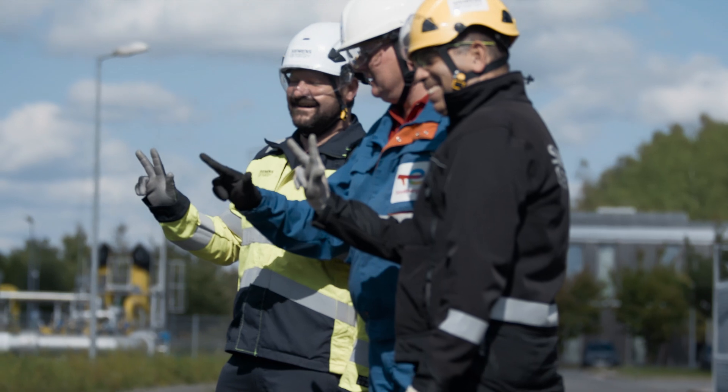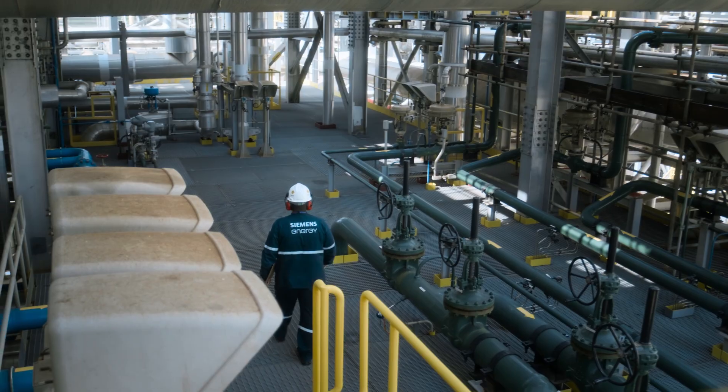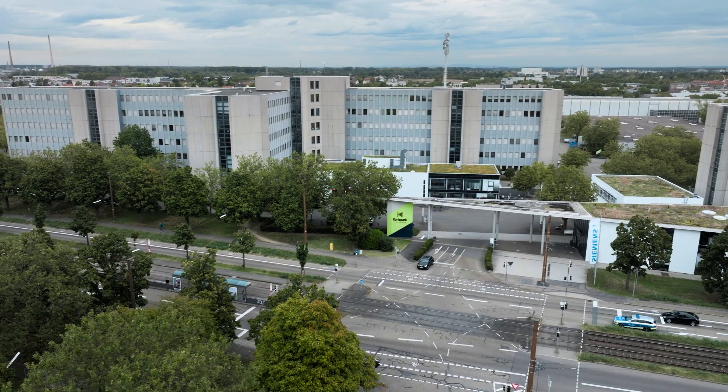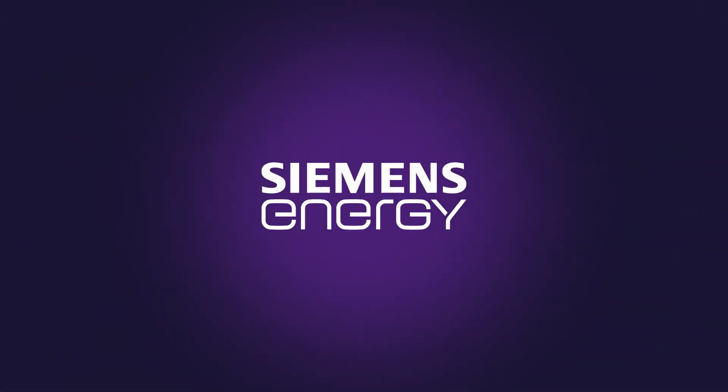Energy is life. Producing it effectively, efficiently, and sustainably is one of today's biggest challenges. At the Remote Expert Center, we help our customers worldwide get that job done profitably and reliably.